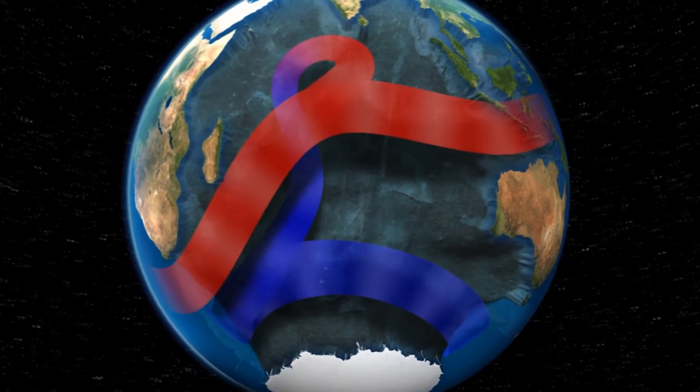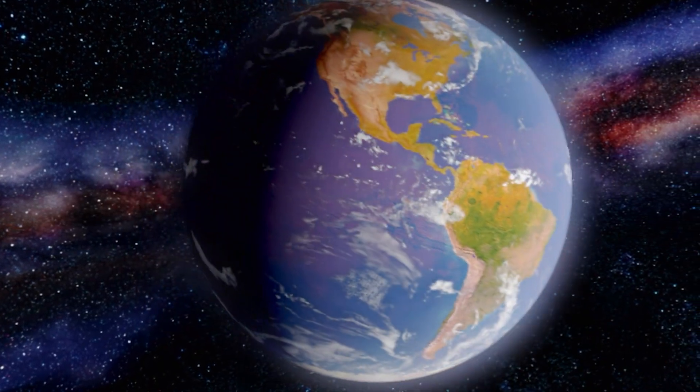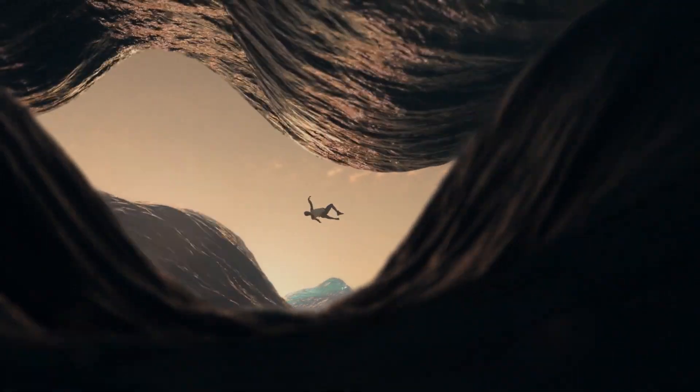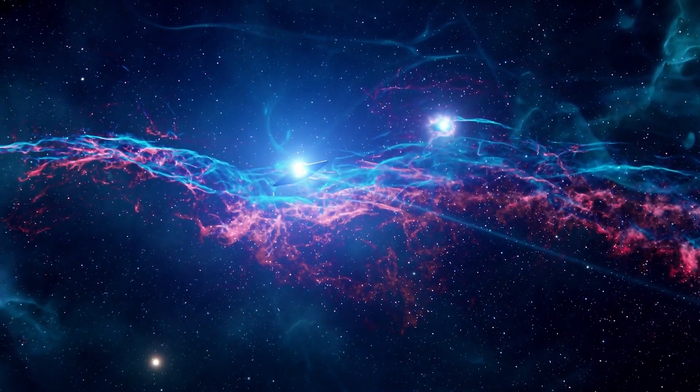What made it so that 71% of our planet's surface is covered in oceans and seas? It's not an easy question to answer, but let's give it our best shot and dive in to find out.